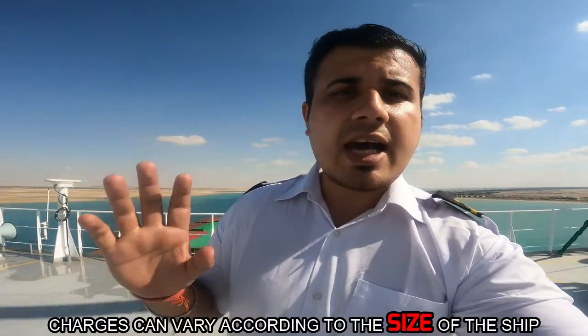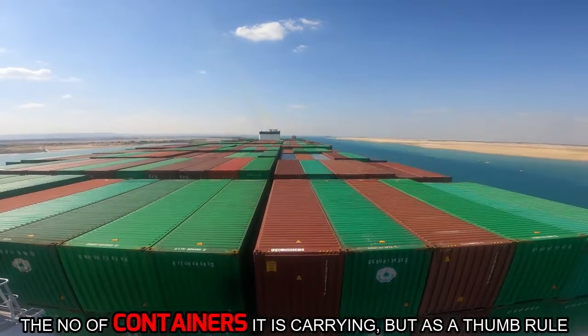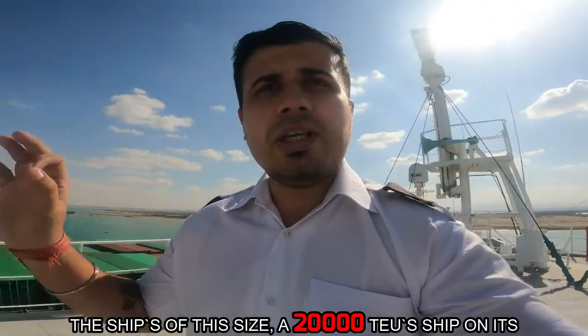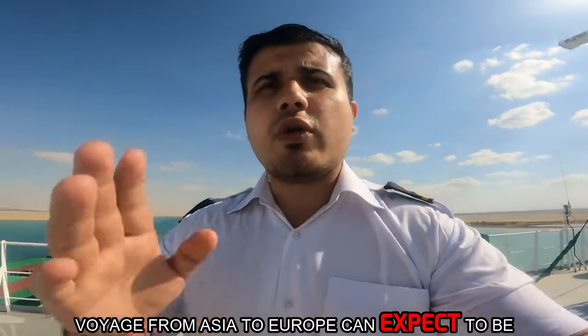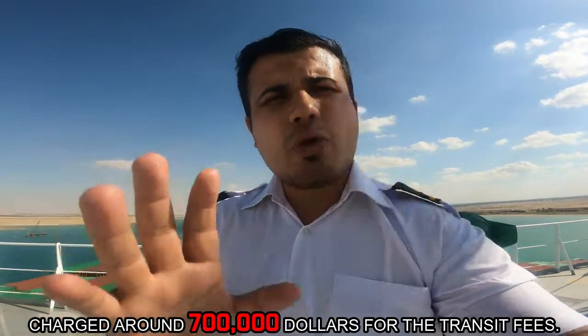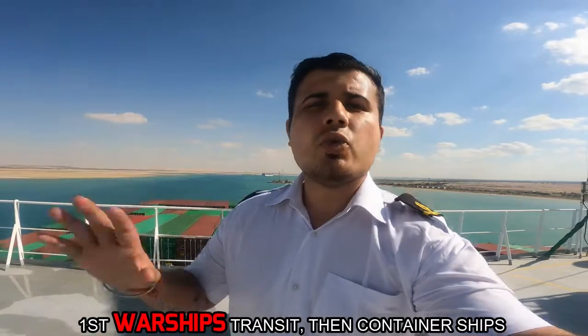For the container ships to pass the Suez Canal, the charges can vary according to the size of the ship and the number of containers it carries. But as a thumb rule, for ships of this size — a 20,000 TEU ship on its voyage from Asia to Europe — you can expect to be charged around $700,000 for the transit fees.